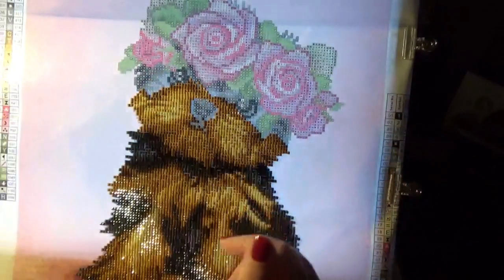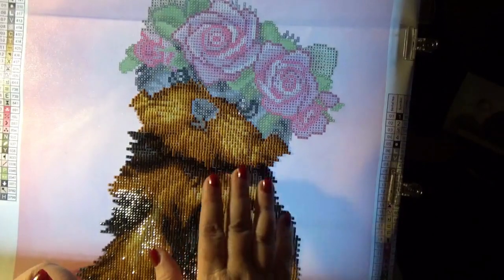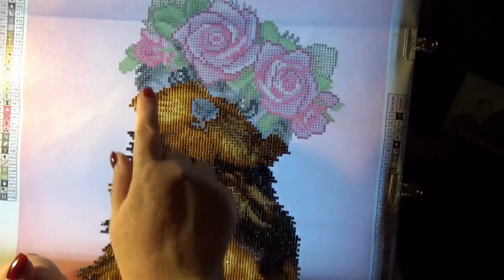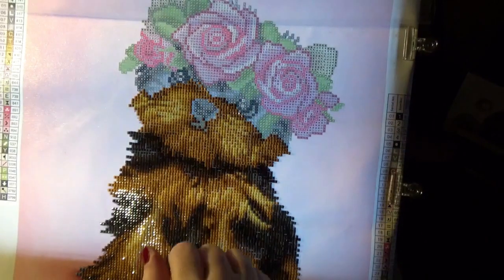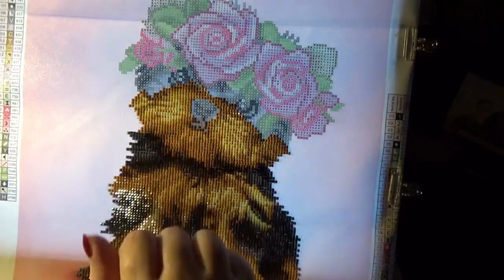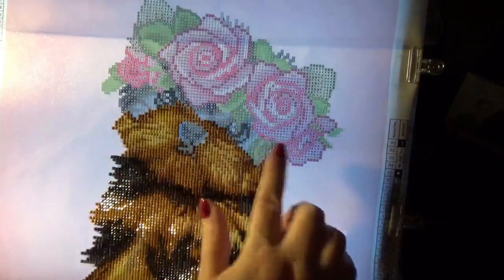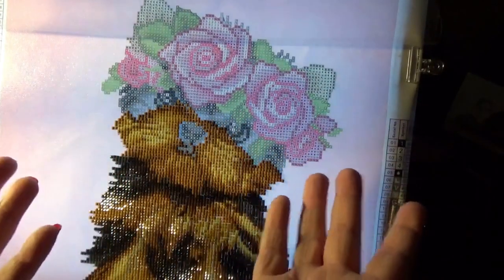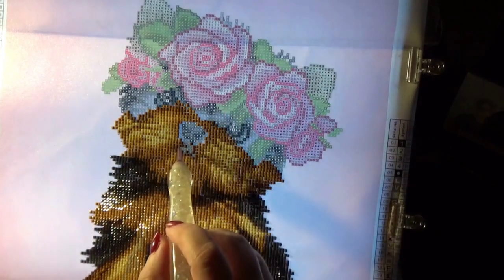Hi friends, Debbie here with Debbie Gets Crafty. I thought maybe we would work on our daily whip and chat and we'll see how far we can get on our little Yorkie with roses on her eyes and her nose today. Let's see if we can get that done in about a half hour or so, so let's get started.